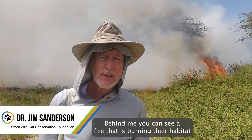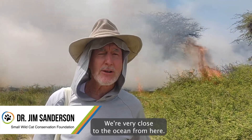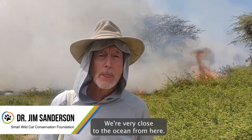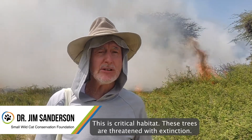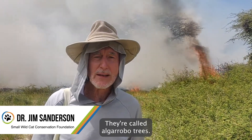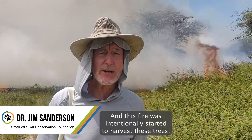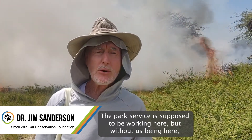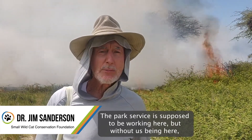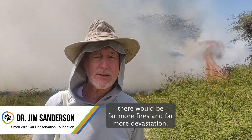Behind me you can see a fire that's burning their habitat here near the ocean. We're very close to the ocean from here. This is critical habitat. These trees are threatened with extinction — they're called Algorobo trees. And this fire was intentionally started to harvest these trees. The Park Service is supposed to be working here, but without us being here, there would be far more fires and far more devastation.